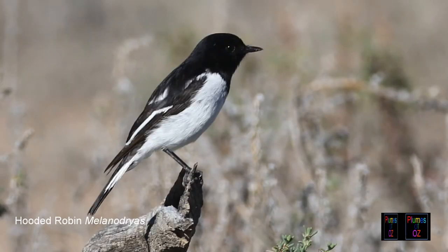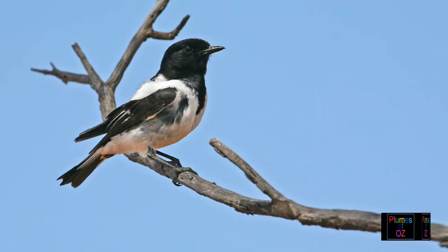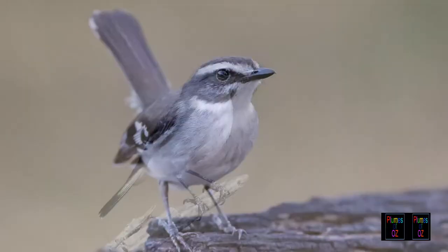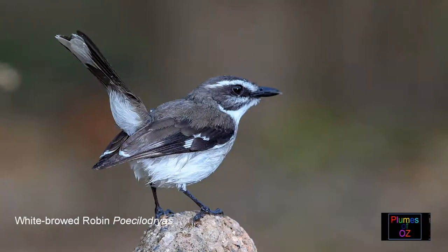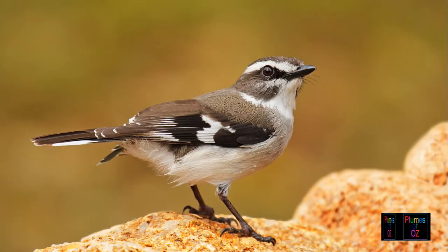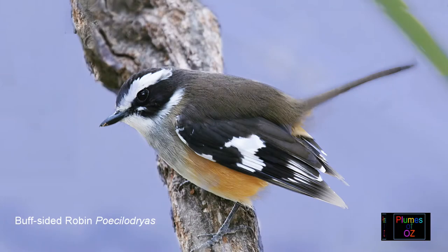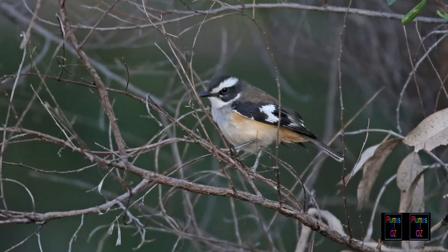The hooded and the red-capped robin are the robins of the drier areas of Australia. Here is a white-browed robin. And here is a tropical robin — the tropical robins don't show the sexual dimorphism of the red robins. The buff-sided robin is very similar to the white-browed but has a buff on the side.